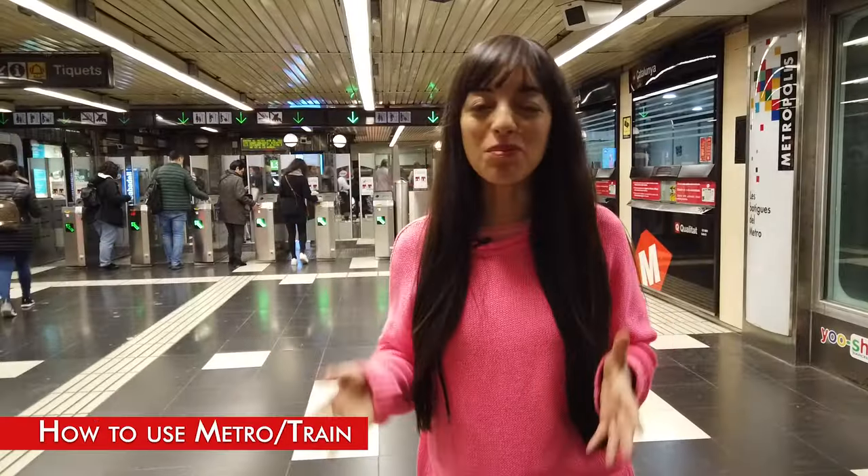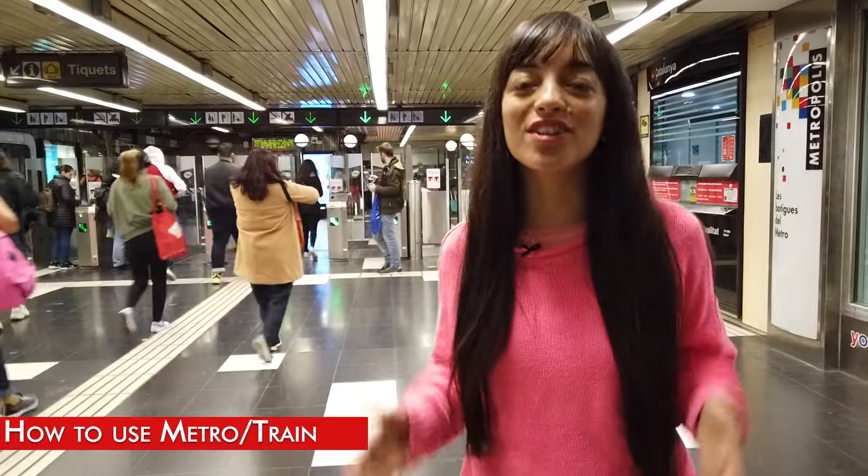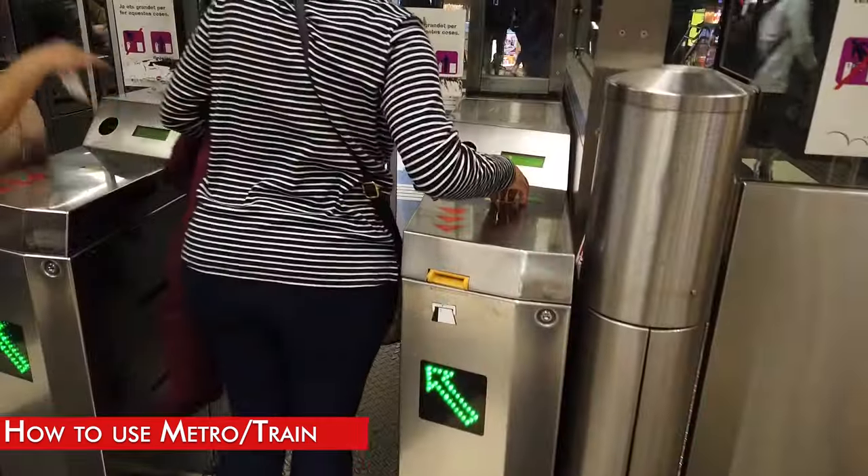In many cities in Europe you need to validate your tickets when you get in and also when you get out of the metro, but here in Barcelona you only do it when you enter.